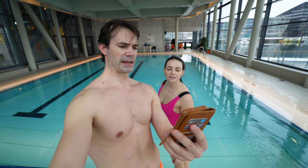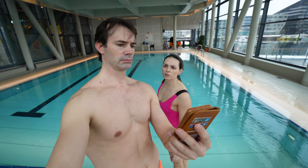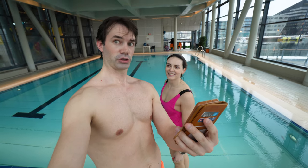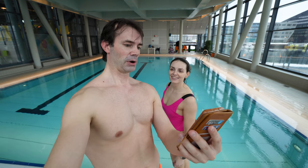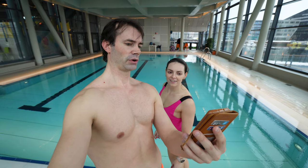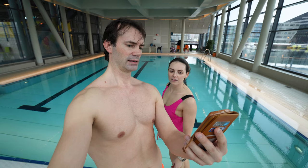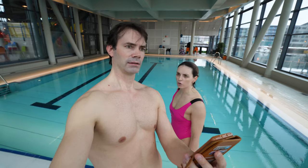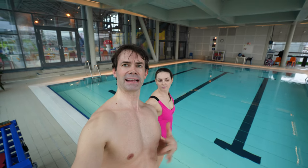Test four: students should float on their stomach, roll over onto their back to float, while breathing controlled for 15 seconds on each side. You can't breathe on your stomach — the description was a bit strange. We checked: she's to lay on her back breathing, and when she lays on her stomach, she's just to hold her breath, not breathe in the water.